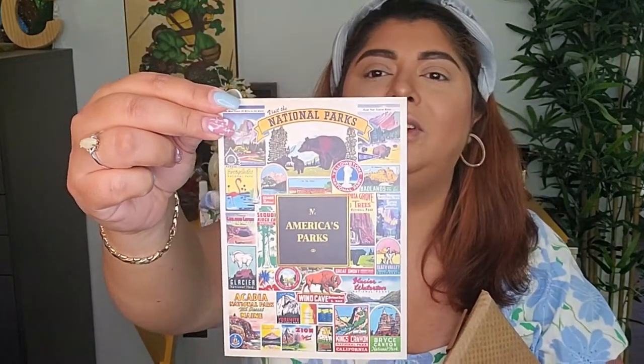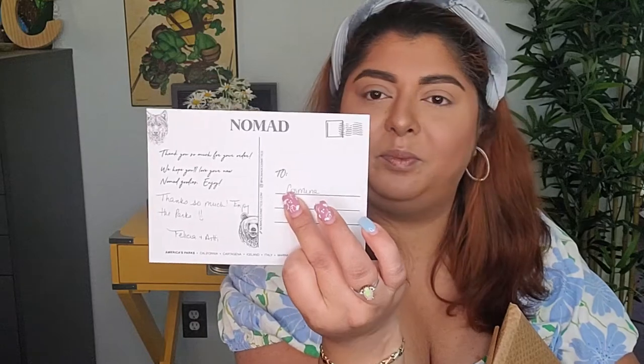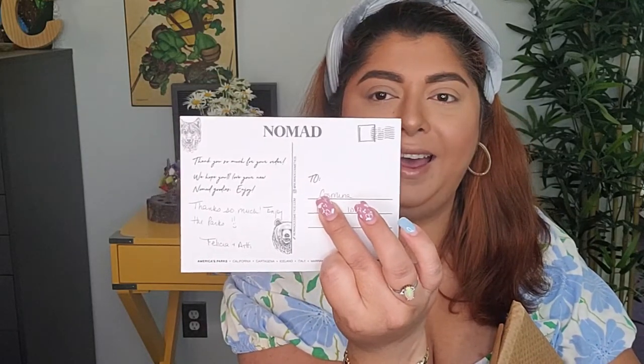Oh my god, this is cute! So this is 'Visit the National Parks' — you can see all the national parks over here, that is so cool. On the back it says 'Thank you so much for your order, we hope you love your new Nomad goodies. Enjoy — thank you so much, enjoy the parks. Felicia and Addy to Cosmina' and then there's my address.